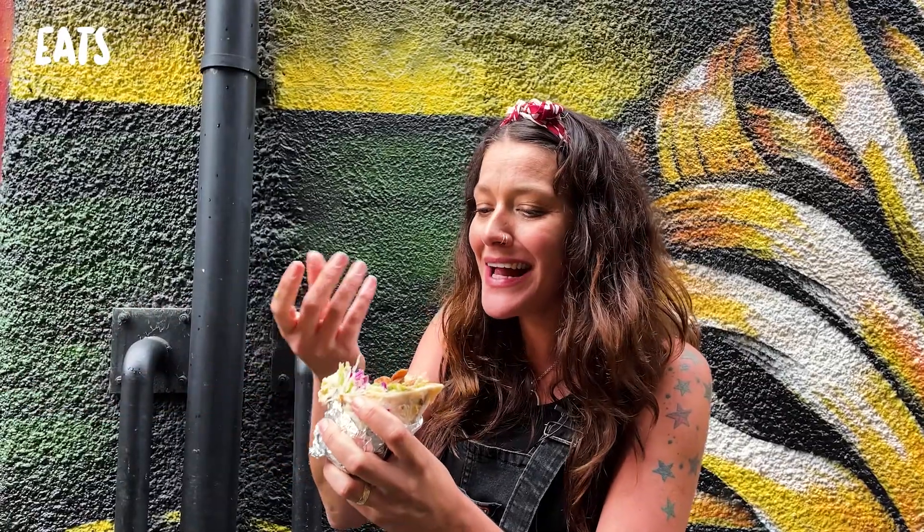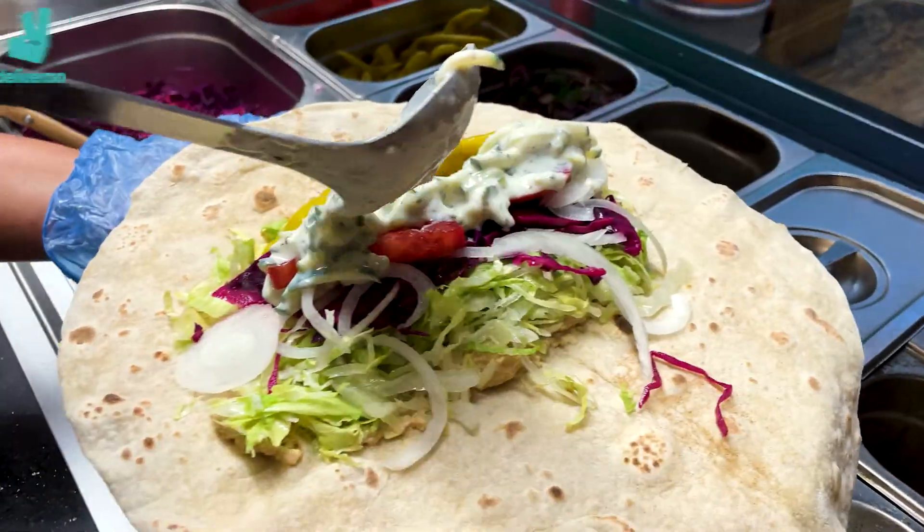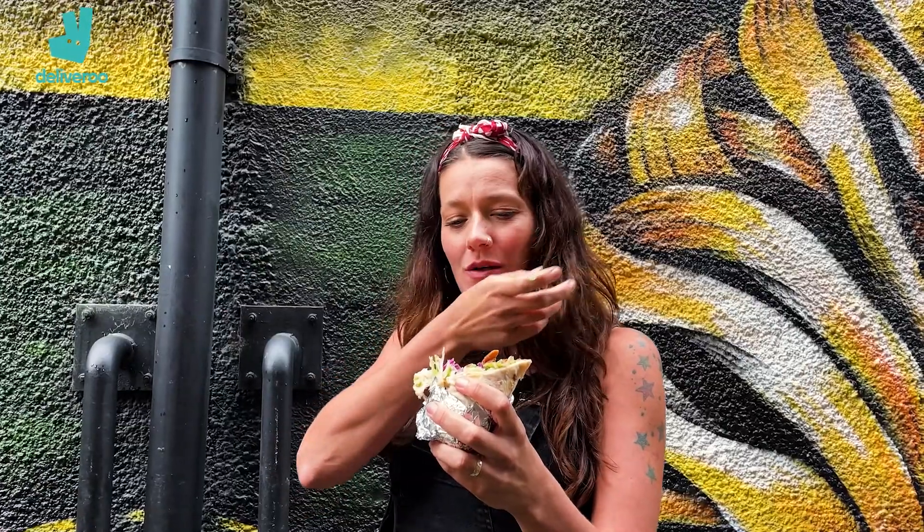Am I getting hints of mint in this? You are. It's like a tzatziki sauce in it. That's it, that's what I can taste — it's like a little jazz hand saying, 'Hi, I'm in sauce, hello, have a great day!' Right, cleaned ourselves up. What is next, Sarah?